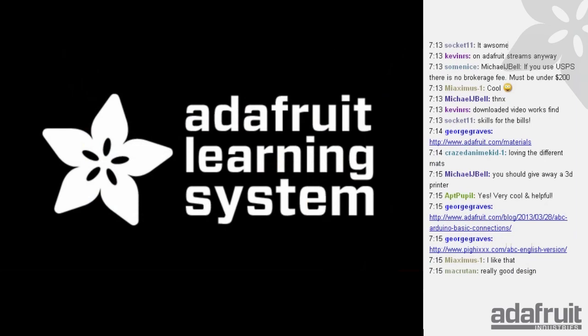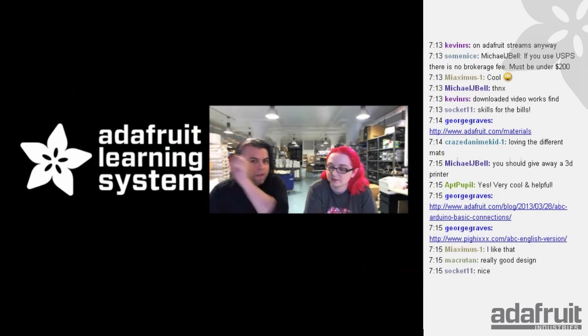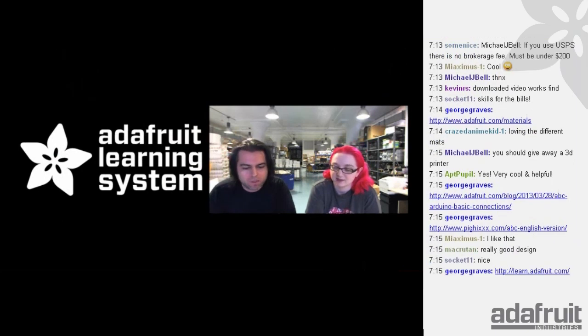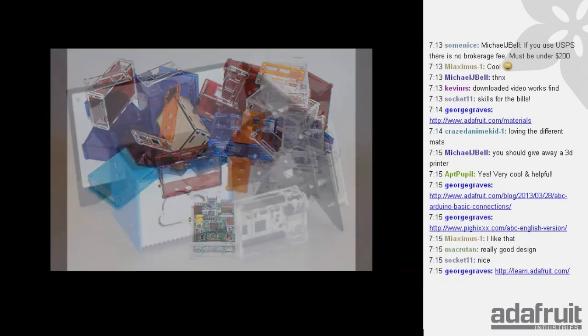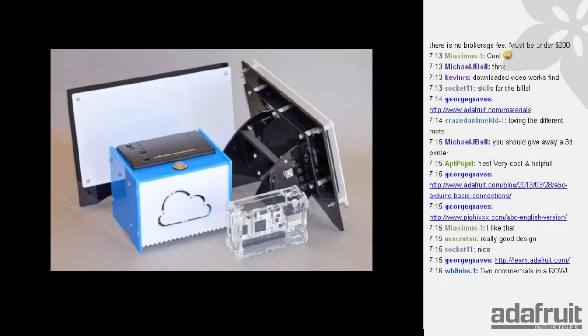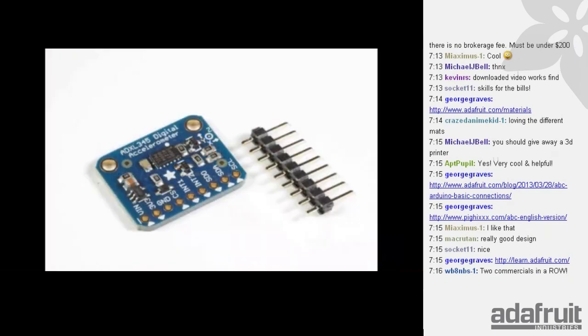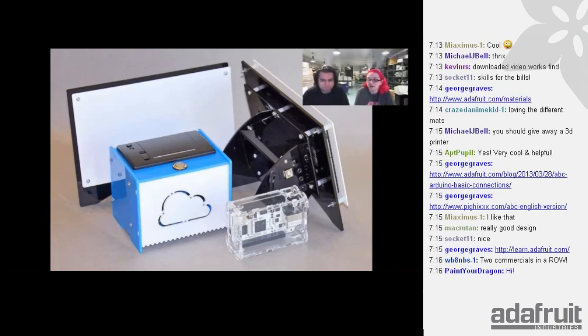Some new and great tutorials on the Adafruit Learning System — the best learning system online, no invitation required. The first one is everything you need to know about making your own laser-cut enclosures from Phil B. — tips, tricks, and more. He did a little write-up about how he designs acrylic enclosures. It's a really awesome, detailed tutorial. It is a skill.